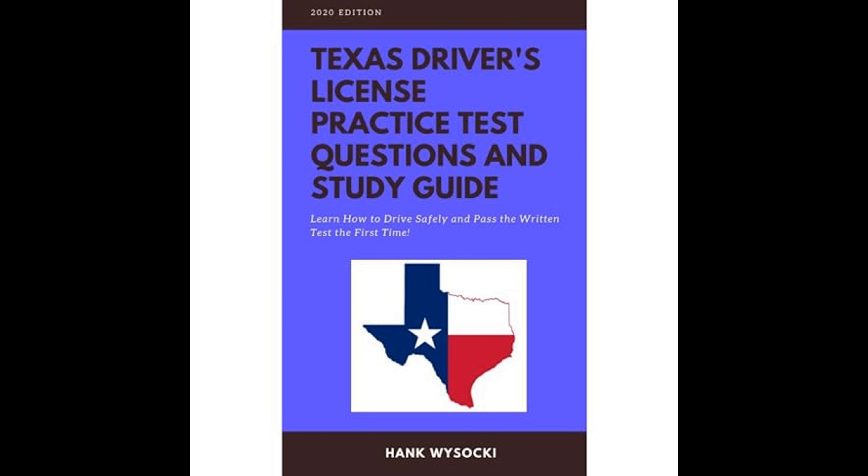Throughout the guide, numerous practice questions mimic the style and content of the actual DPS written test. These questions are designed to assess the reader's understanding of the material covered and help them become familiar with the format of the test. By providing explanations for the answers, the guide helps reinforce the correct information and clarify any misunderstandings.